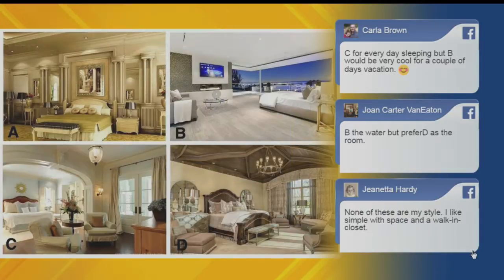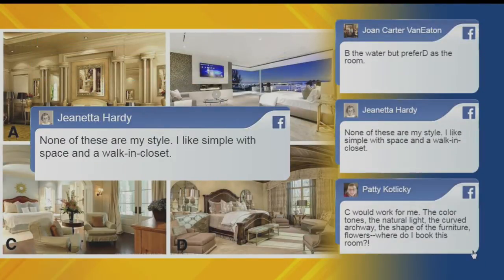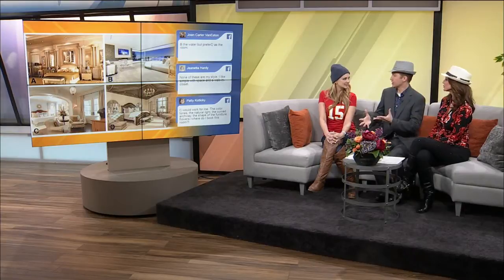And then we have Janetta, who said none of these are her style — she likes it simple with space and a walk-in closet. Well, Janetta, you're not alone. A lot of people said, 'Where's the log cabin?' That is very popular in this area. I love a good rustic room, like down at Big Cedar. Not every day for me, but like a vacation. Right.